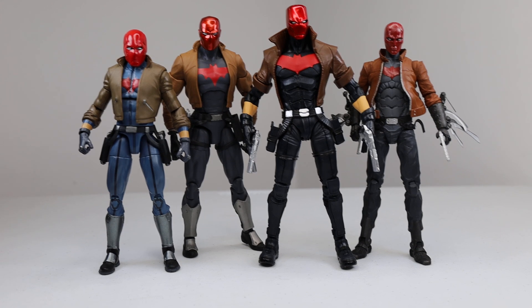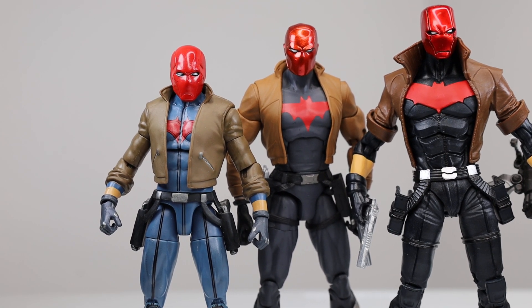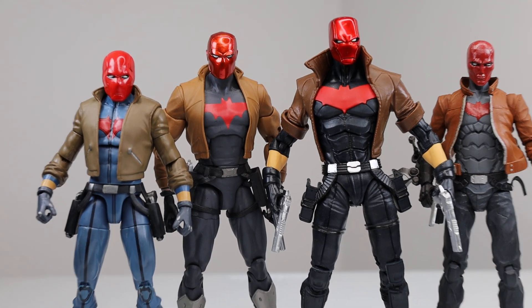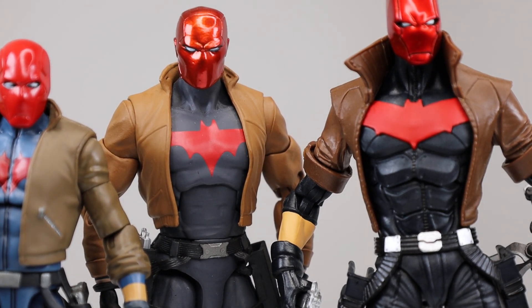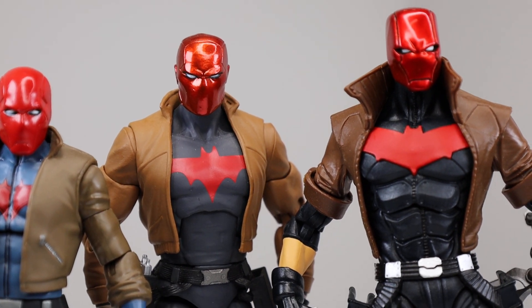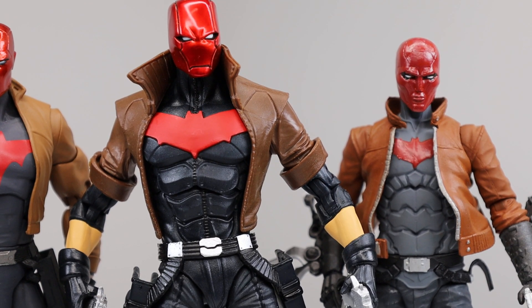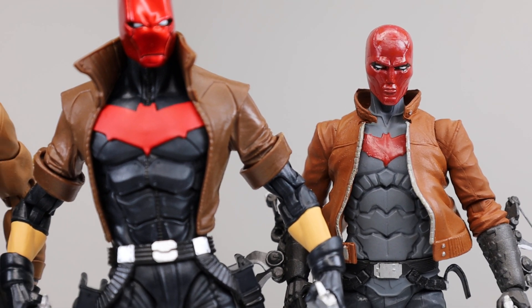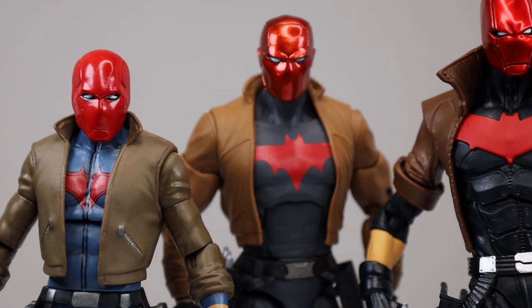So here he is. What we have him next to — if I get blurry really fast — is the Mattel Red Hood all the way to the left, which is in a six-inch scale. Then we have him next to the DC Direct DC Essentials Red Hood, which is one of my favorite Red Hood figures. Right in the center we have the McFarlane Toys Red Hood which was just released. And then over to the right is the New 52 Red Hood from DC Collectibles.